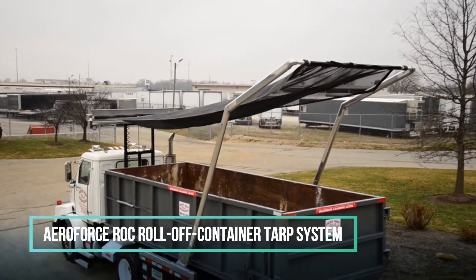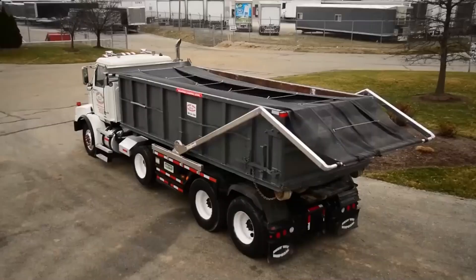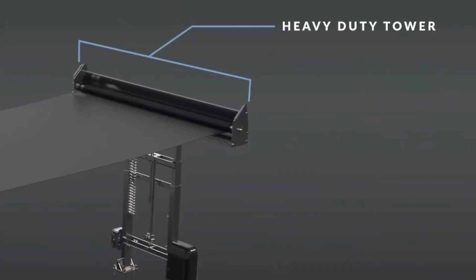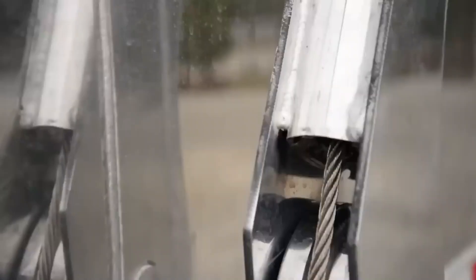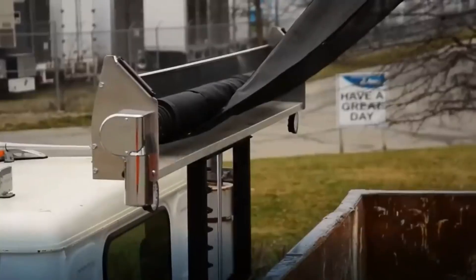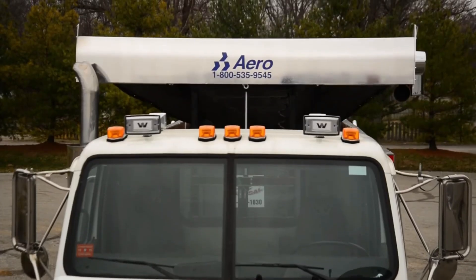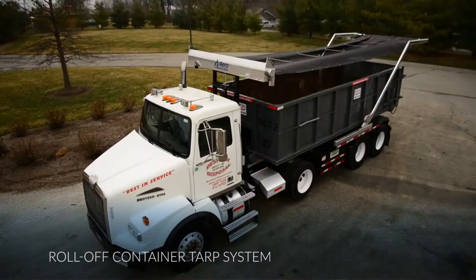Number 2: Aeroforce Rove C Rolloff Container Tarp System. This cutting-edge tarp system is designed to protect rolloff containers and last their whole lives. The system was built to give rolloff users maximum flexibility, strength, and safety. It can cover containers that are 20, 30, or 40 yards long and comes with fixed or sliding pivots and bending or straight arm options. A special roller bar ensures a tight and secure fit even in windy conditions, and the system can be customized in a number of ways to meet specific needs.